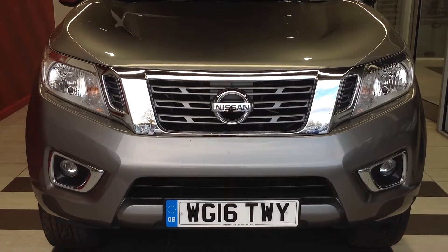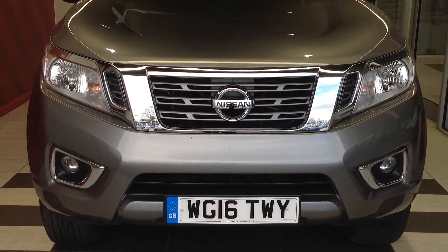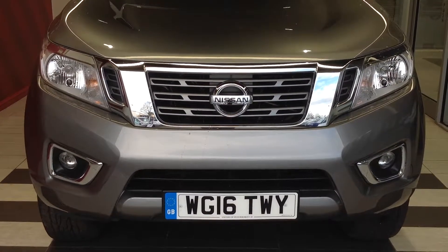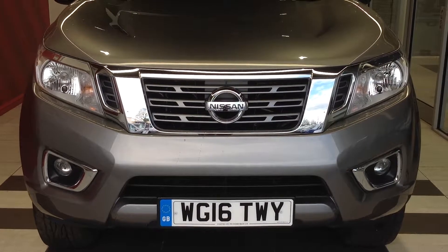Hi and welcome to Smiths Nissan in Peterborough. My name is Darren and I'm going to give you a quick walk around of the Nissan Navara. It's the NP300 model, a 2.3 diesel N-Connecta, double cab. Registration number Whiskey Golf 16 Tango Whiskey Yankee.